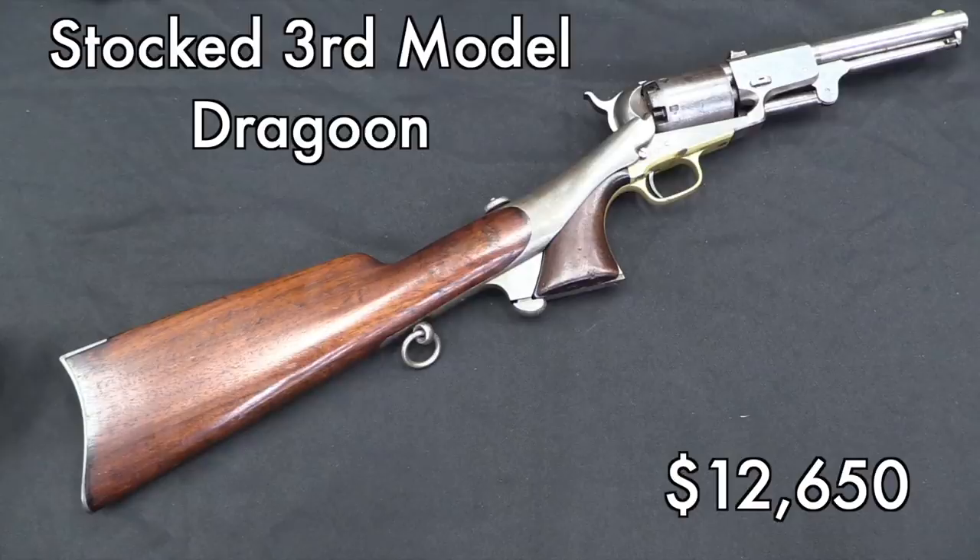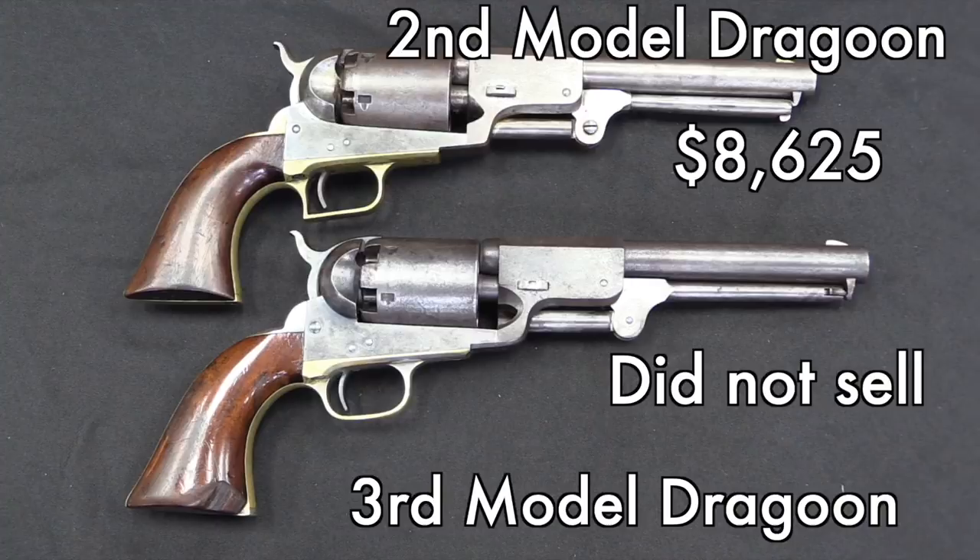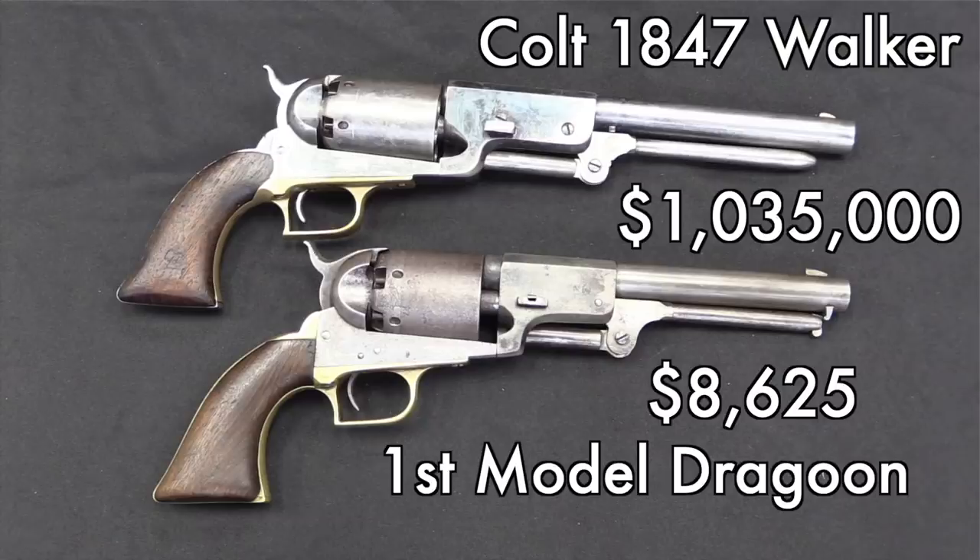Moving to the earlier versions: we have a second model, which is the rarest version of the Dragoon. We're not talking a huge amount of difference between the first, second, and third — it's a lot of subtle details. You'll notice the difference in the rounded versus squared trigger guard. So $8,600 will get you a scarce second model Dragoon. The third model here failed to sell, meaning it didn't hit its reserve. And then a first model Dragoon — a little more common than the second, actually — came in at the exact same price: $8,600.